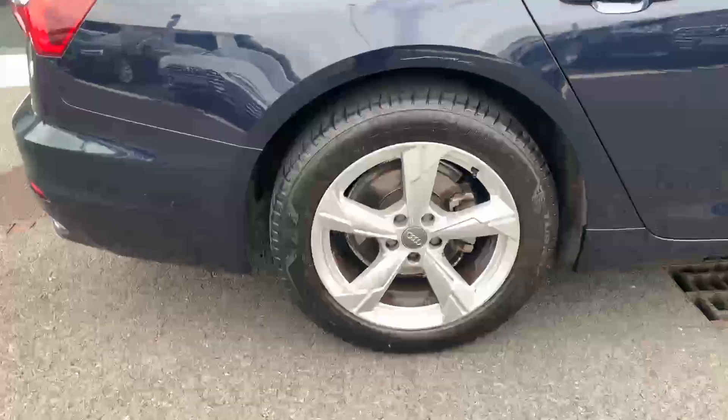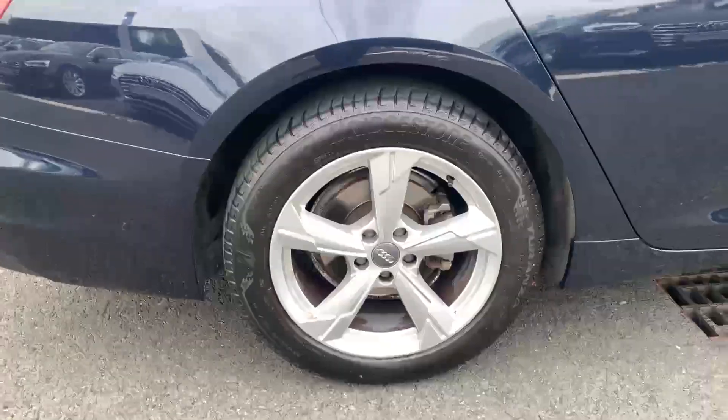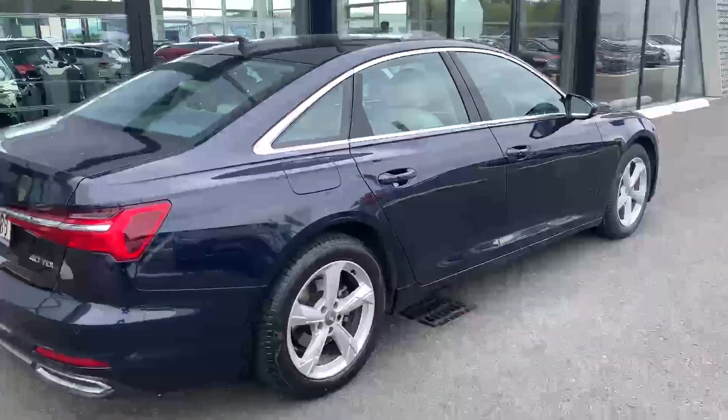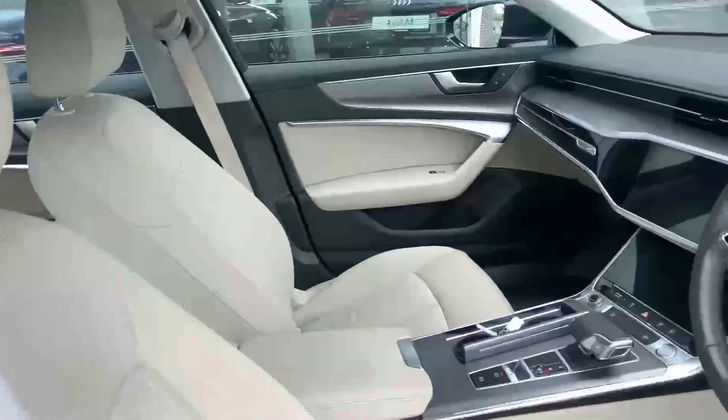As it's the SE model it comes with these Star Design 5-spoke alloy wheels — these are an 18-inch alloy wheel. We've got new tyres up front and on the inside you can see the beige leather interior, which goes really nicely against the Firmament Blue.